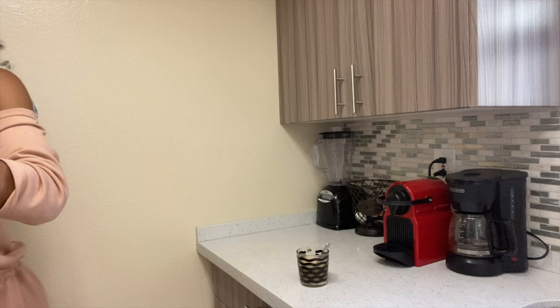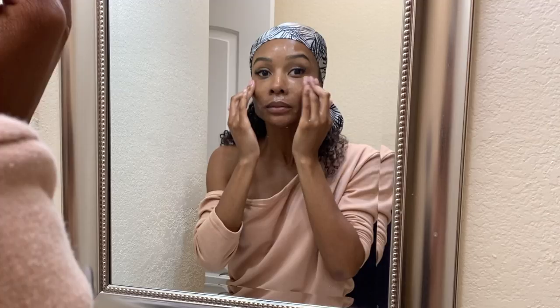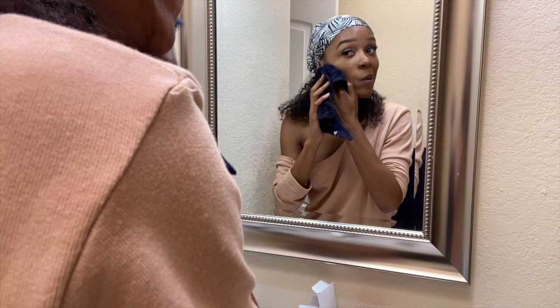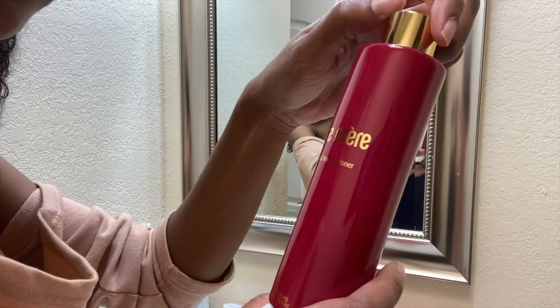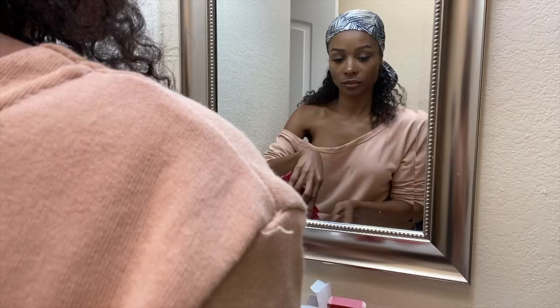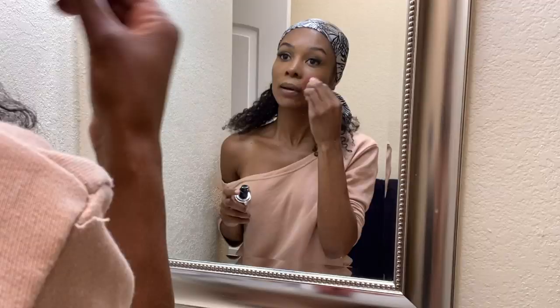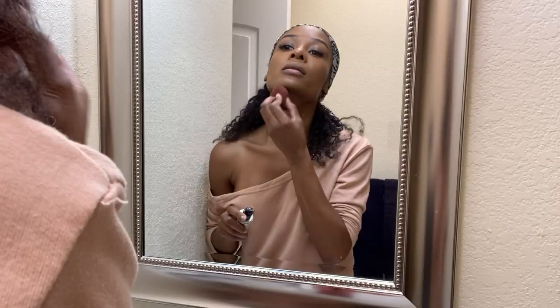I'm actually trying out the Murad cleanser that came in my FabFitFun box — it's the Environmental Shield Essential Seed Cleanser. I actually already use Murad products, so that was great. I'm also trying the Terra Mer aloe and tea tree toner. Feels really good and it's supposed to help with anti-aging. Black don't crack, so we're good. But it feels really nice. And rose water, which is just one of my favorite products — it wasn't in the box, I just really love it — so I always spray rose water on.